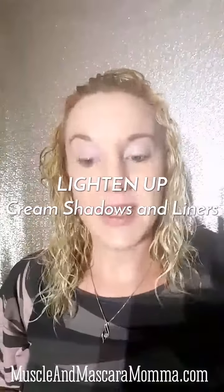Hey guys, this is Beth, the Muscle and Mascara Mama, and we are going to talk about shadows and liners today. I'm going to start out with a cream shadow, which is one of our newest and exclusive products this month, and it's called Hopeful. It's part of our defense bundle, but it will be a staple in our collection after that.